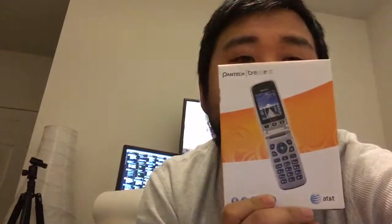The Palm Centro was a good smartphone I was using before touchscreen smartphones just killed it. Here's the Pantech flip phone — you can tell I was with AT&T and T-Mobile for quite some time.